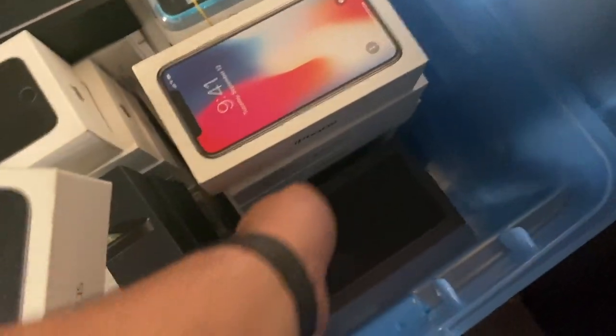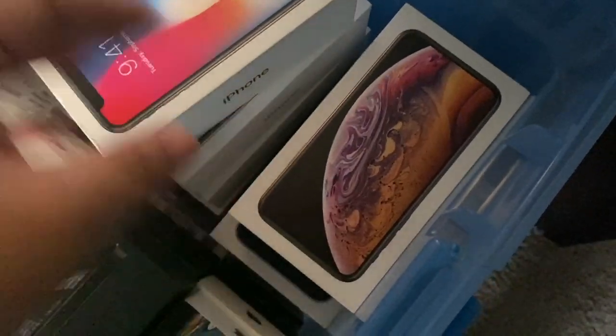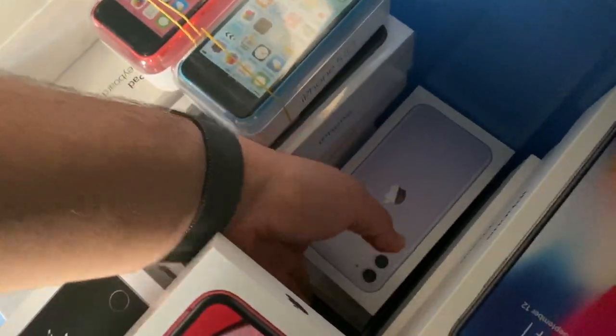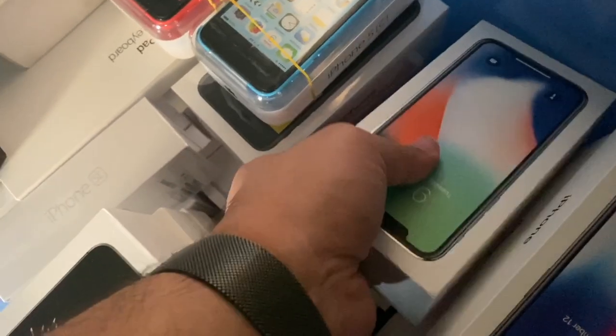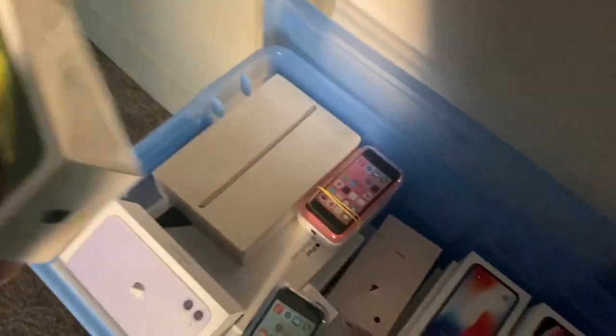This extreme side is all the big boxes, so this is where the 11 Pro Max box will be — and there it is. Going through the others: 8 Plus, 10S, 7 Plus, 6S Plus, 10S, 10, 10R, iPhone 11 — and the iPhone SE box is right there too. So I'm grabbing these three boxes.